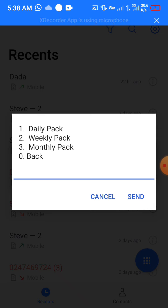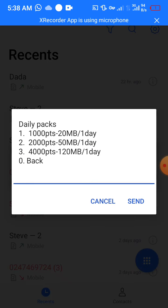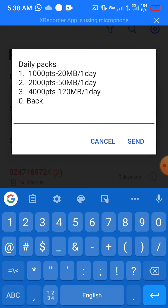After tapping Send, you can see Daily Pack, Weekly Pack, and Monthly Pack. Based on the number of points you have, as we checked before, you go for the kind of pack that you're eligible for. I've got 950 points, so I'd go for a Daily Pack. You can see 1,000 points equals 20 megabytes. My points aren't quite up to 1,000, so I won't be able to purchase a bundle for free.